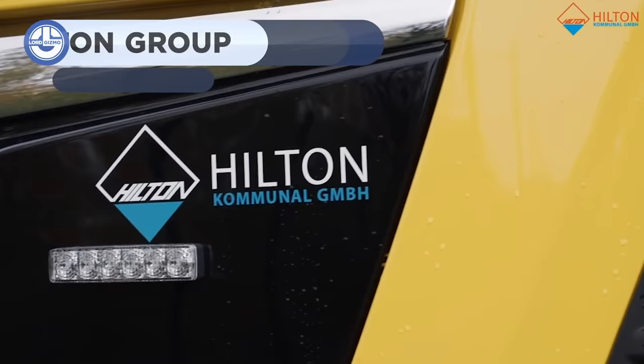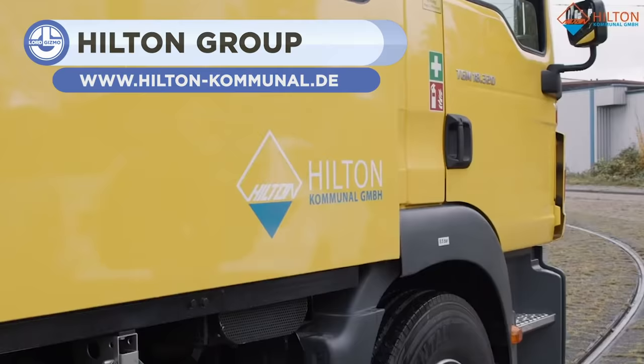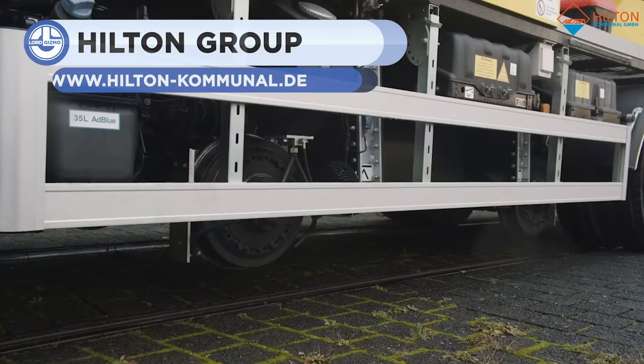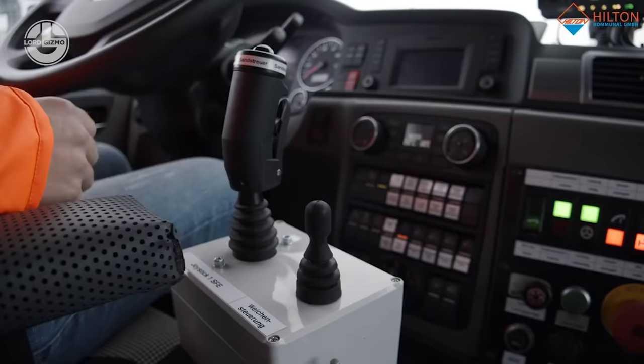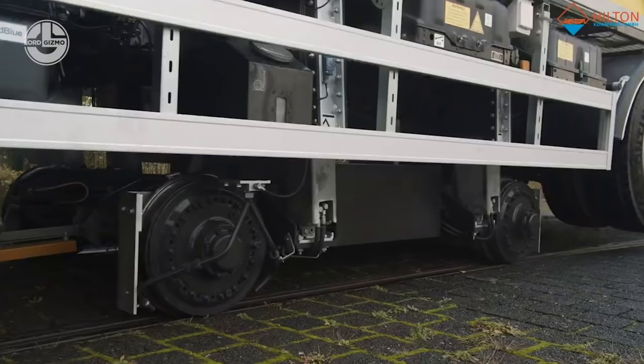You may have seen many trains or buses that are powered by electric wires. These are known as catenary systems. For the maintenance of these catenary systems, the company Hilton Communal GmbH — not associated with Hilton Hotels — has built a new vehicle.